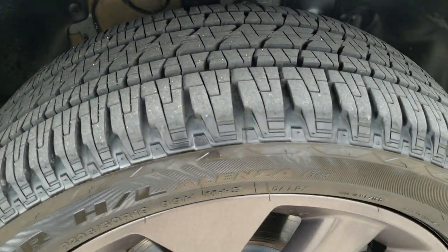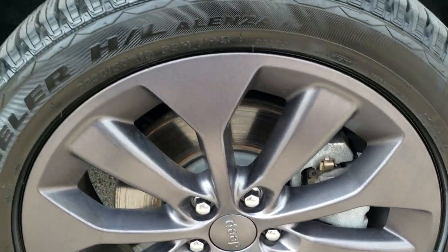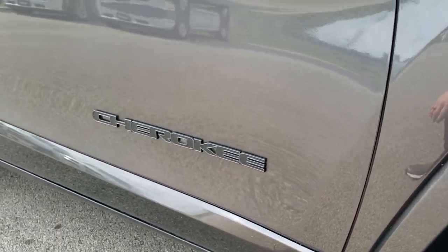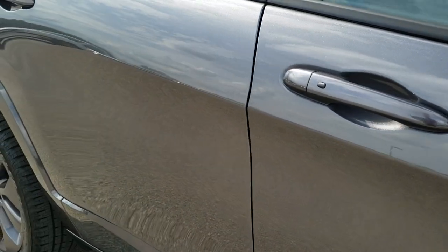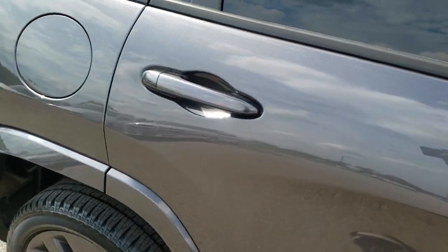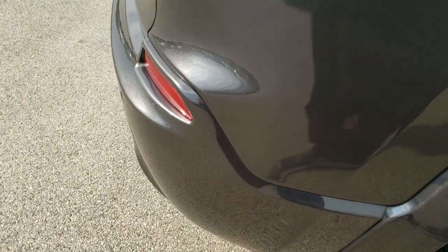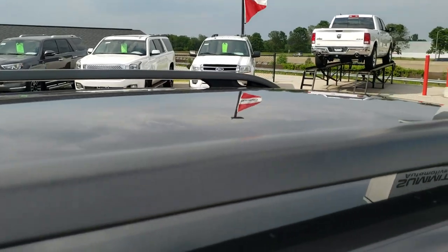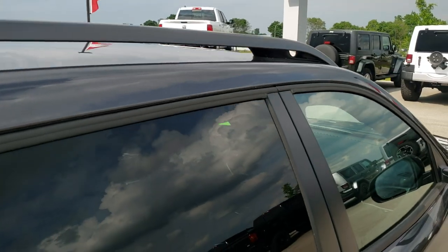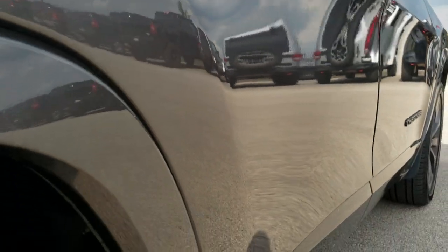The passenger side rim is very clean as well — no scuffs or scrapes on that. As you go down this side of the vehicle you can see just how clean the body is, how reflective and mirror-like that paint is. We take these HD videos so if you are far away or just cannot make the trip down, you can still see the vehicle and have confidence in what you're looking at before you even get here, so there are absolutely no surprises.